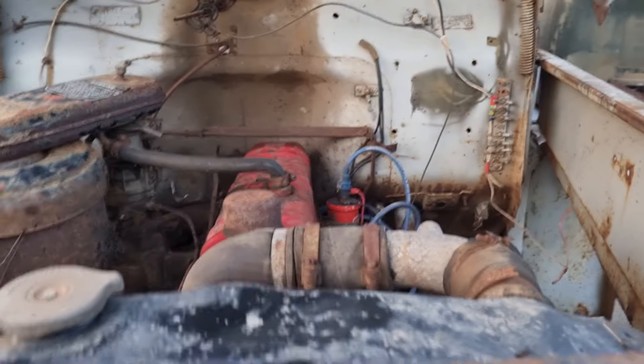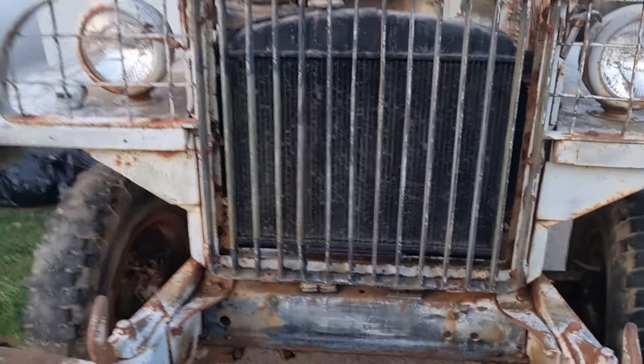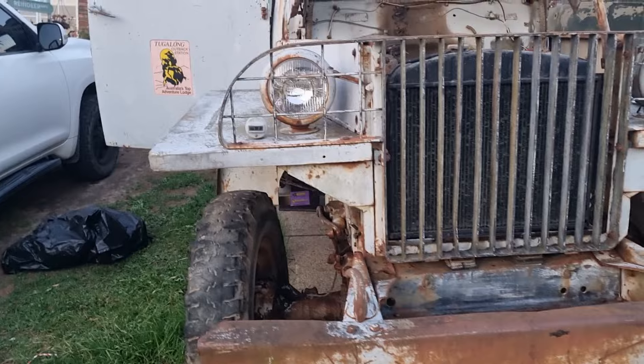But after a bit of diagnostics we actually got this thing running, which is very surprising — it started pretty much first go. That's a testament to these old engines and how resilient they can be after 30 years of being out in the elements.